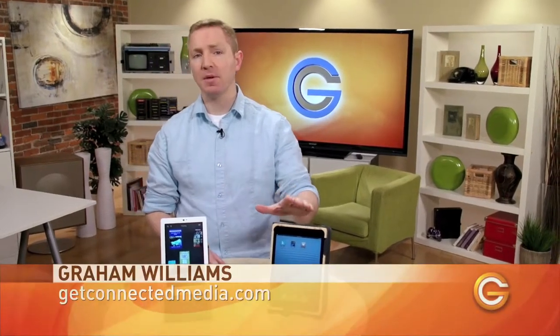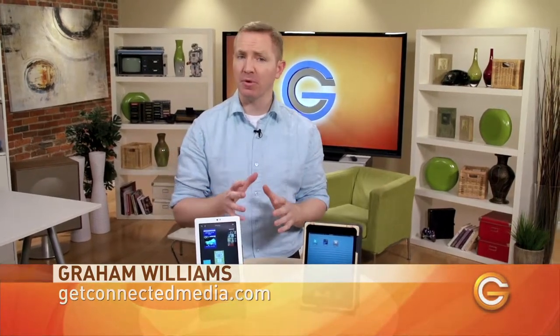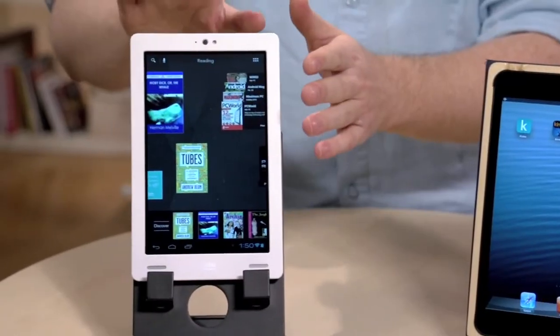We've already seen how the iPad mini stacks up against the Nexus 7 as a tablet, but now we're going to get a read on how it handles ebooks with a head-to-head against the Kobo Arc.